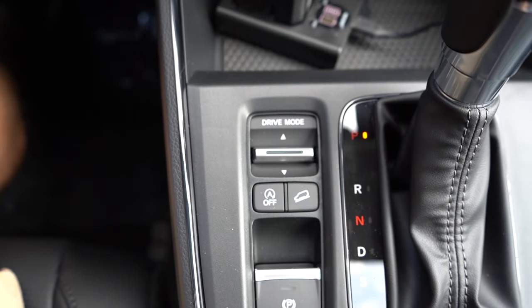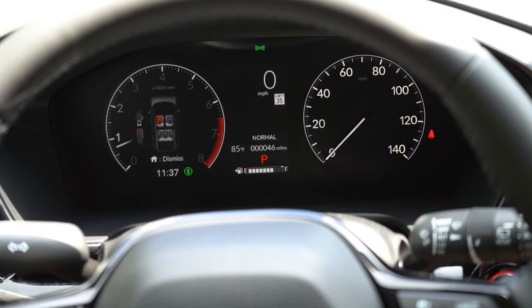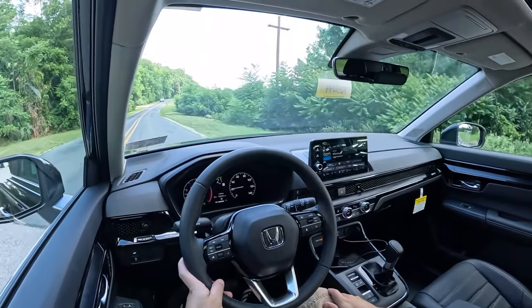Before we do any acceleration testing, I did want to mention the drive modes. There's a little toggle switch located just to the left of the shifter. Drive modes include Econ, Normal, and Snow, adjusting things like the shift points, throttle response, and steering sensitivity.